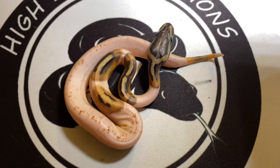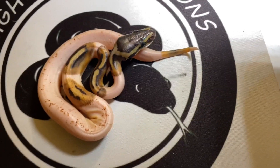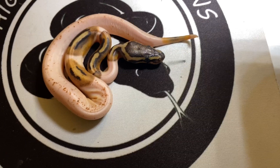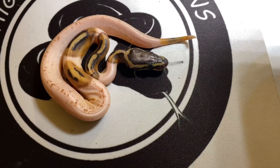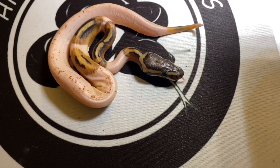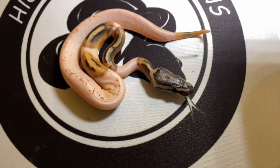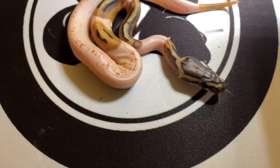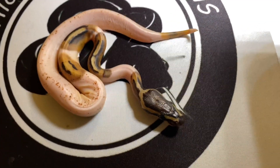And this is the runt of the clutch — 27 gram pied female. She didn't absorb all her yolk inside of the egg and she decided to crawl out anyway, detached from it. She was the first one out of the egg too, which was crazy. But she's still fighting — nice tongue action, still curious, still moving around, still a little dirty from her rep chip.